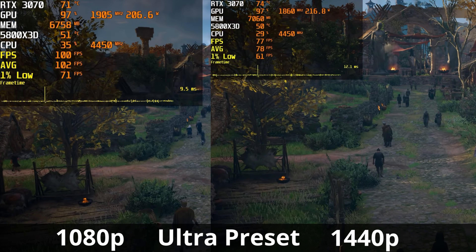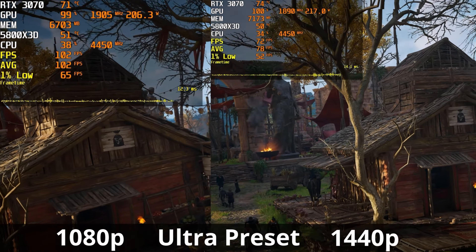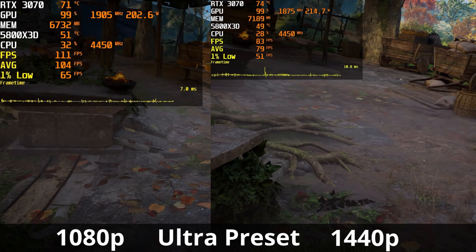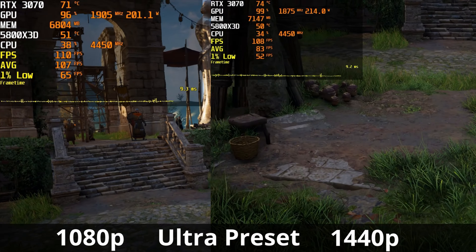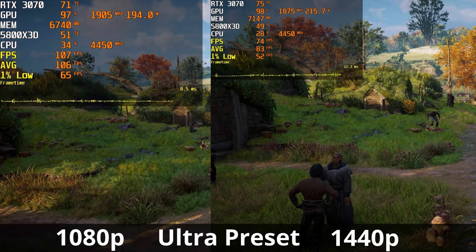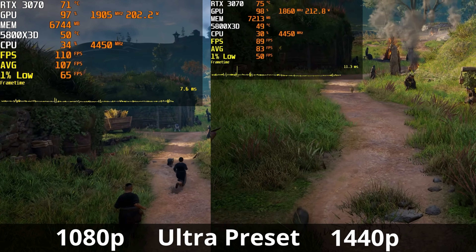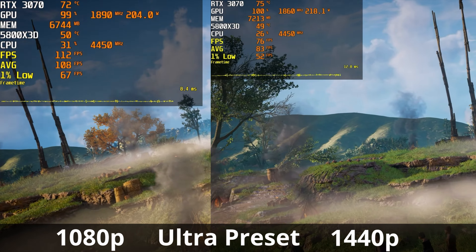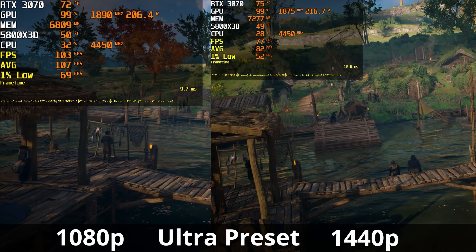Starting things off with Assassin's Creed Valhalla, I ran the in-game benchmark on the ultra preset. At 1440p, we're averaging between 78 to 79 FPS with 1% lows around the 50-52 marker. At 1080p, we're averaging around 106 to 107 FPS with 1% lows above 60 FPS. You see less VRAM utilization at 1080p, temperatures about 4 degrees cooler, and power draw about 15 to 20 watts less compared to 1440p. Overall, Assassin's Creed Valhalla is more than playable on the ultra preset with the 3070 at both resolutions.